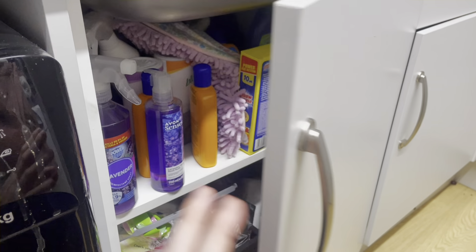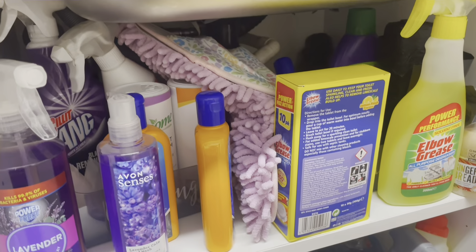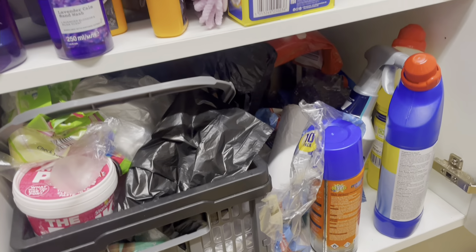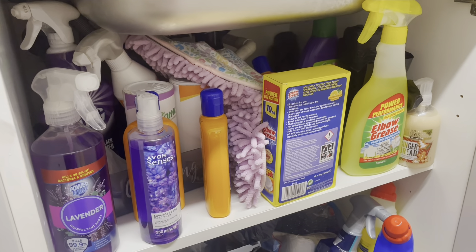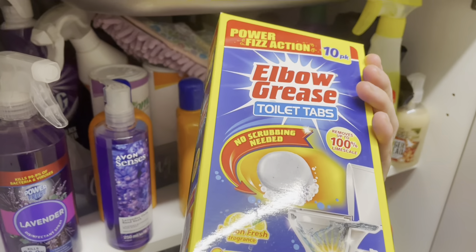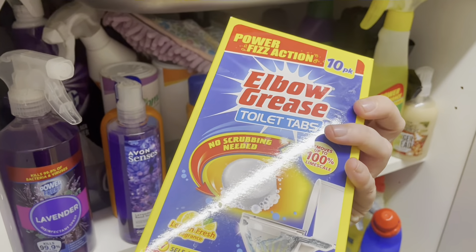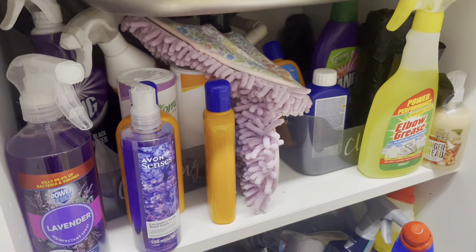So this is the cupboard we're going to be sorting today. There's all sorts in there. I'm going to be pulling everything out and going through it. There's so much stuff back there and I just don't use it. What is this stuff? I might just keep them in the bathroom - I can't even remember if I've used these. But yeah, we're going to go through all of this.